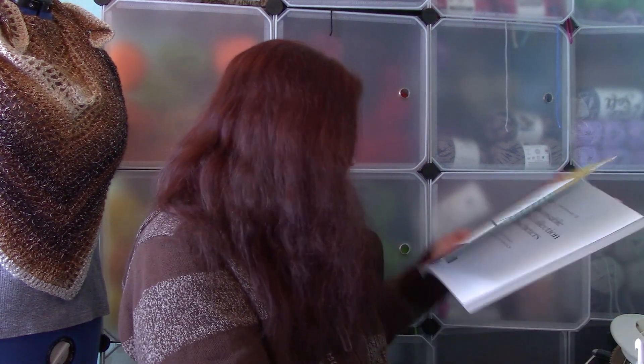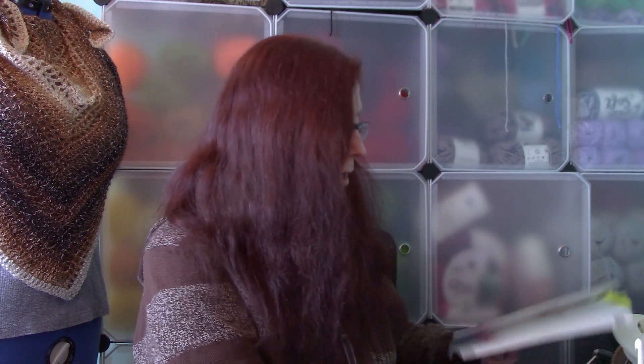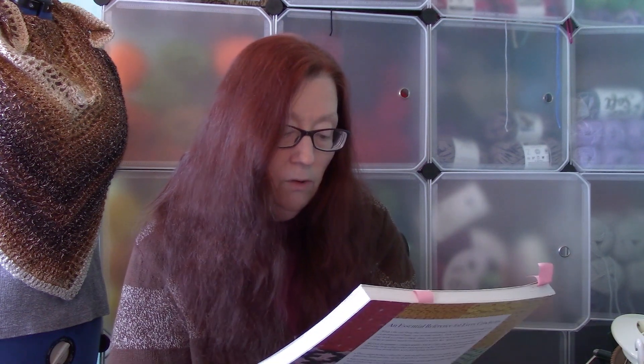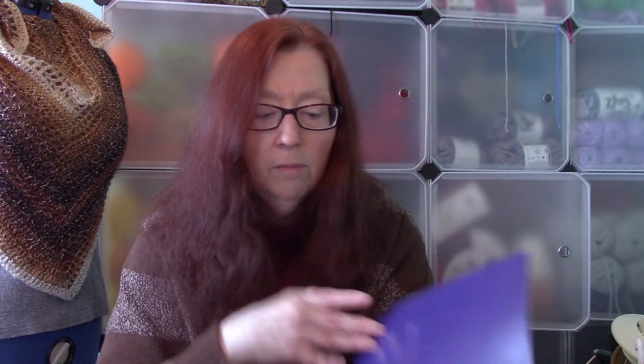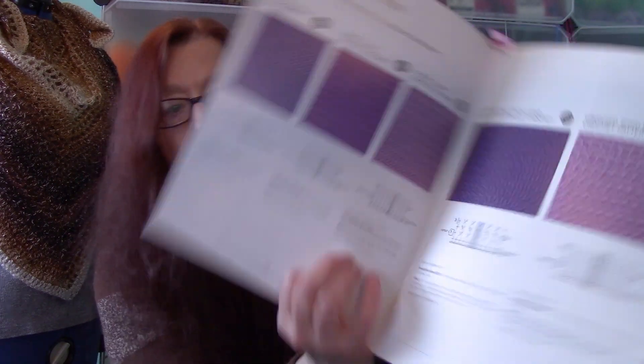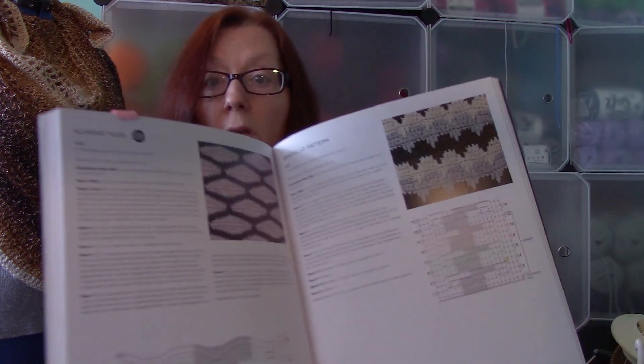Another good stitch dictionary I have is called the Indispensable Stitch Collection for Crocheters. This has a hundred stitches in it. This one has large pictures of the swatch, and it has both the written instructions and the chart. I like this one because it's broken down by category — like shells — and it also has color work in the back. The repeat is highlighted in the charts, which makes it really nice.